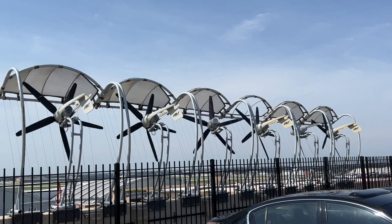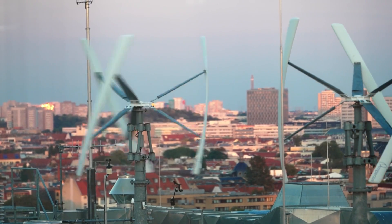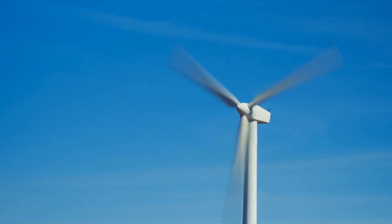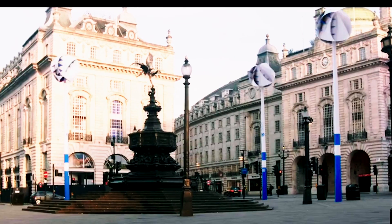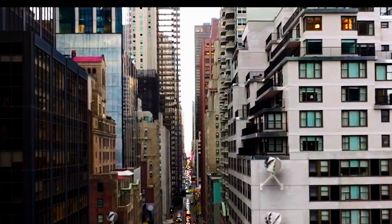Electricity prices are skyrocketing everywhere, so a good solution to reduce your energy bills is to have a small wind turbine at your home. However, be careful — not every wind turbine will be suitable for your home or rooftop. You need a quiet turbine, and it will be better if it has no blades.